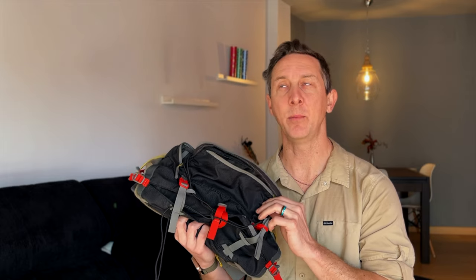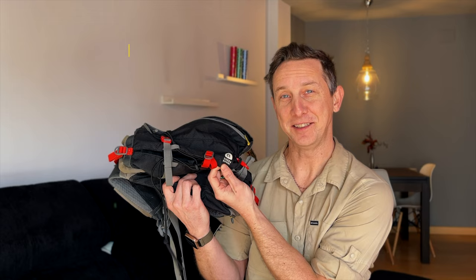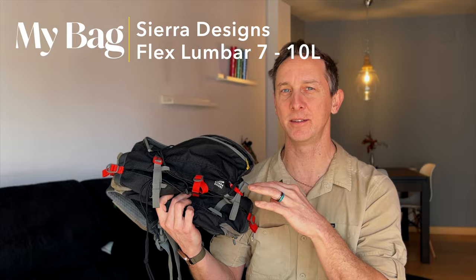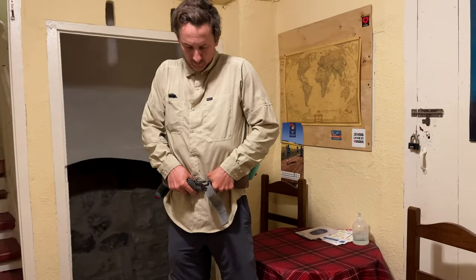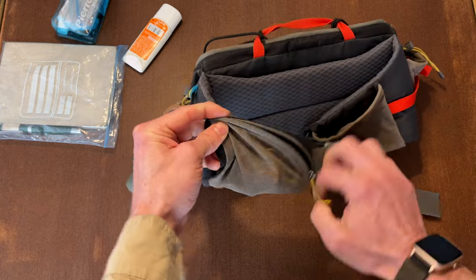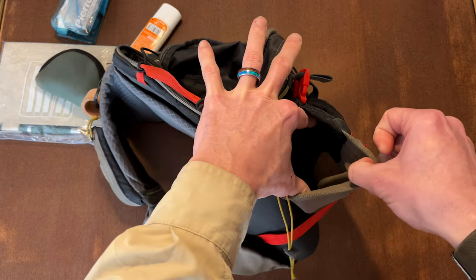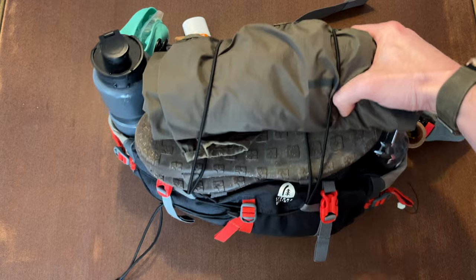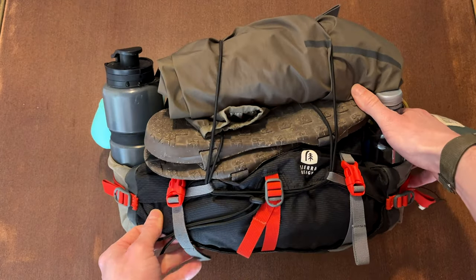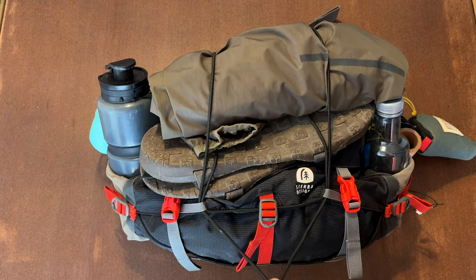This is the bag that I carried for 54 days from France to Santiago. I love this bag. This bag has now been on three Caminos, including the longest Camino I've ever done. This is the Sierra Designs lumbar pack, 7 to 10 liter model. It has one buckle, one main compartment, one top compartment, and two little side zipper stuff sack things.